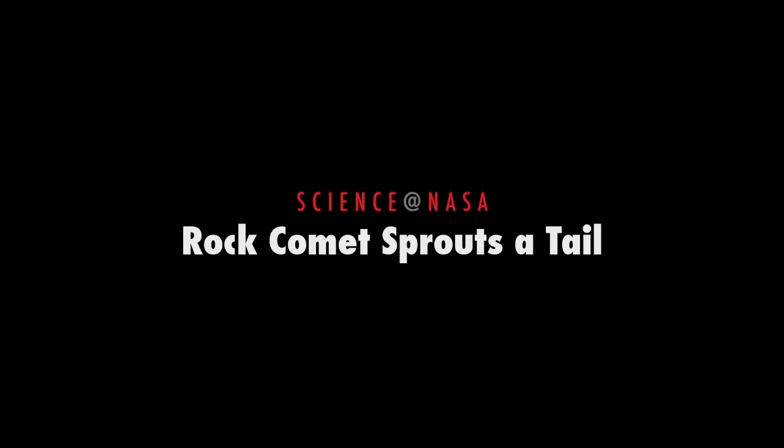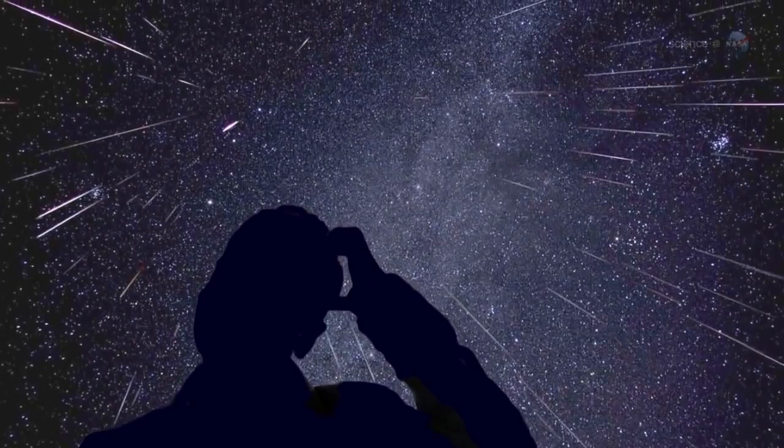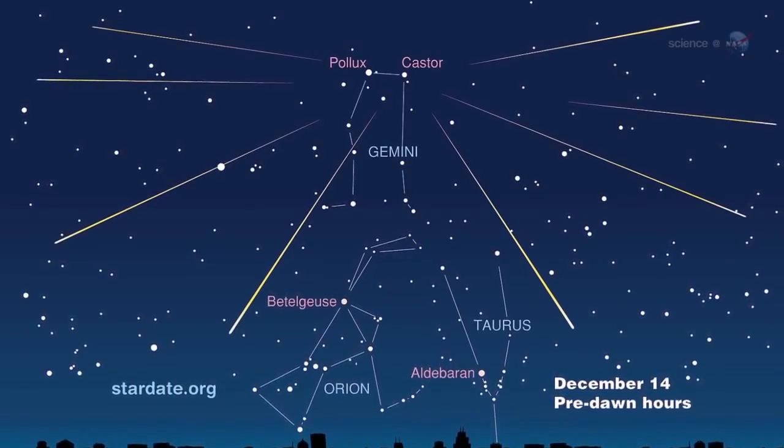Rock Comet Sprouts a Tail, presented by Science at NASA. Astronomers have long been puzzled by a certain meteor shower. Every year in mid-December, the sky fills with flashes of light shooting out of the constellation Gemini.